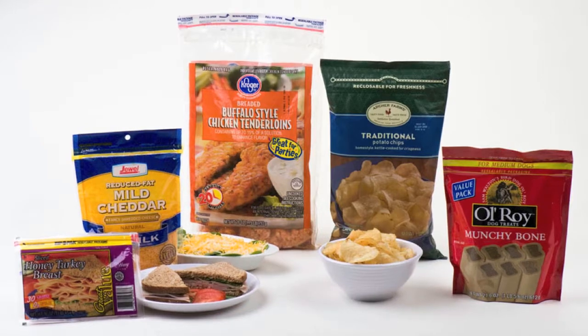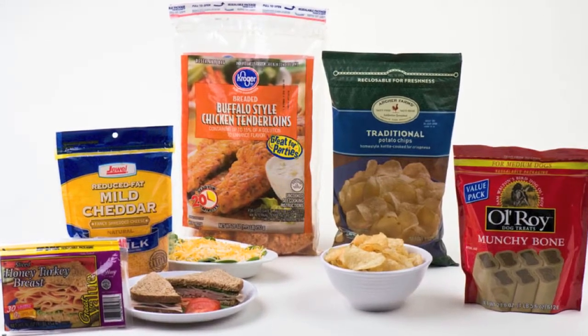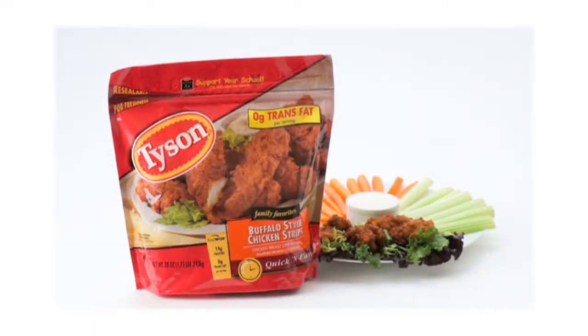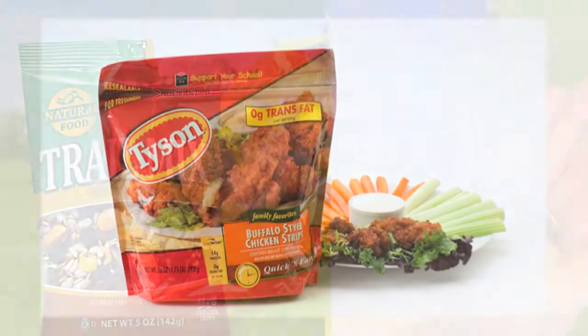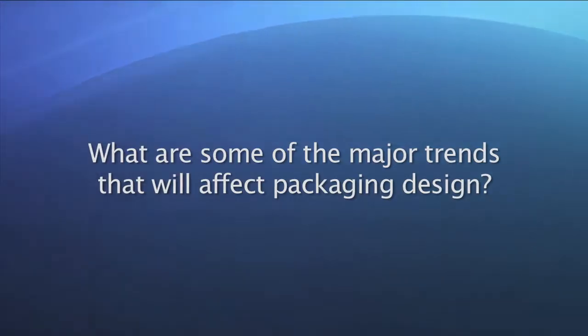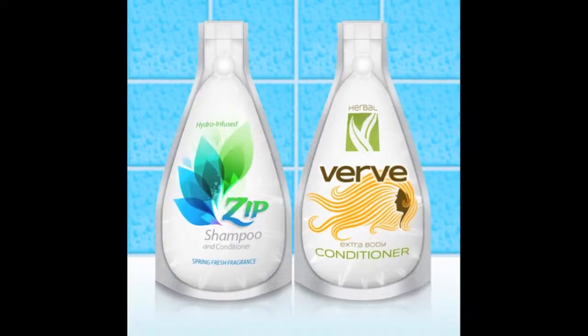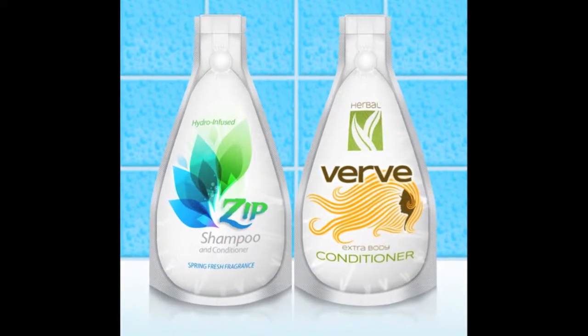Since then, sliced luncheon meats, confectionery, pet foods, frozen poultry, and produce all have this feature. Today, if it's in a flexible package and it's a multi-portion serving, consumers tend to prefer it to be resealable. We see an ongoing trend of rigid to flexible packaging.